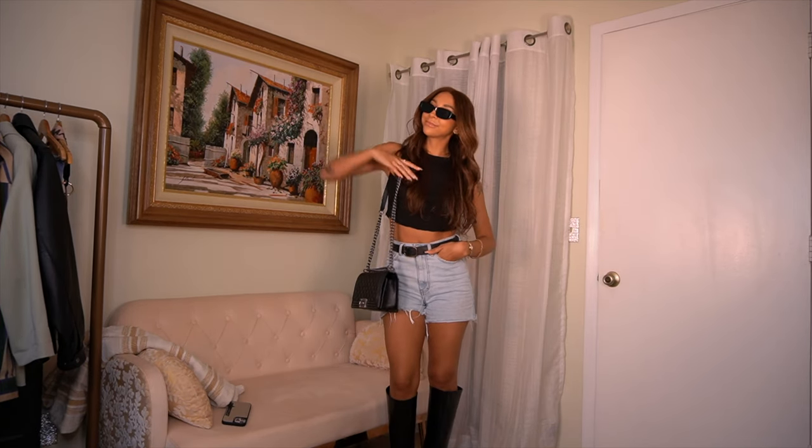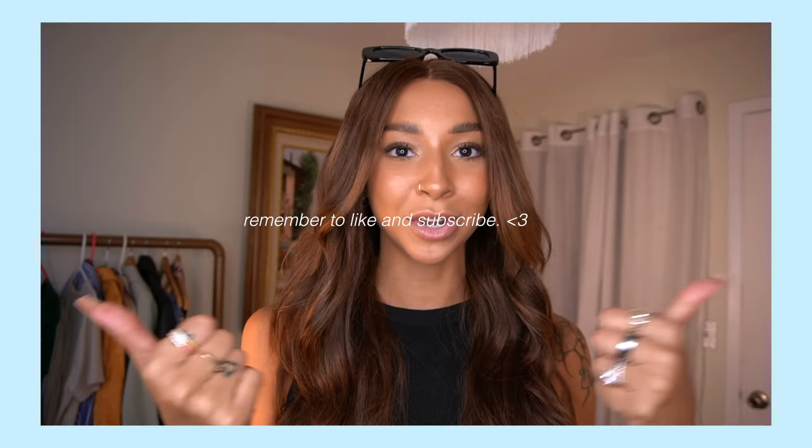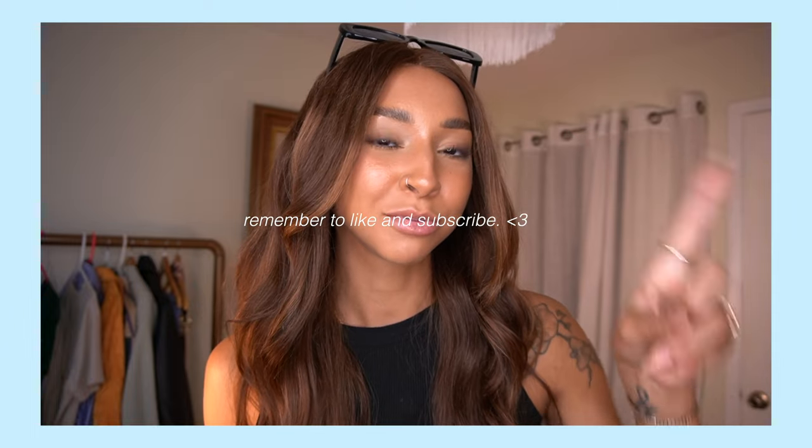Anyways, that is the last outfit! That is all for today's video. I hope you have tons of inspo for how to put together some outfits this summer. Let me know if you want to see more of these in the comments, give this video a thumbs up, and before you leave make sure you hit that subscribe button. I love you so much and I'll see you next week. Bye!